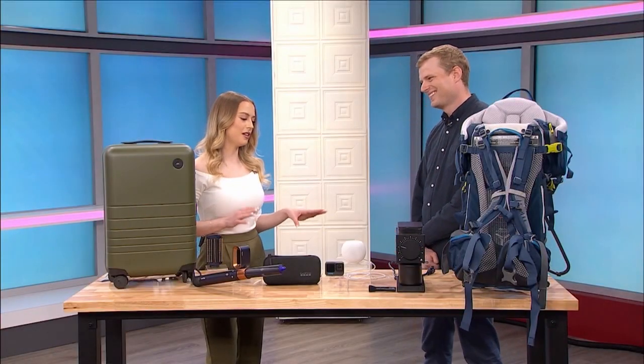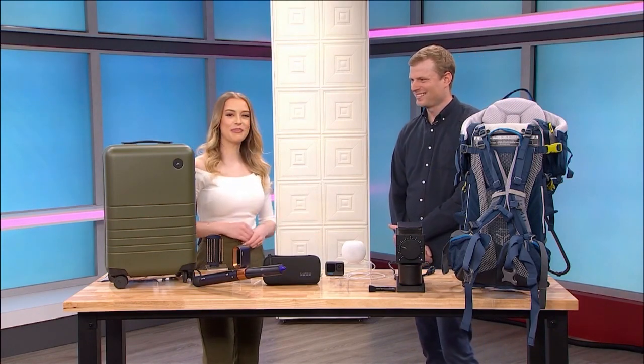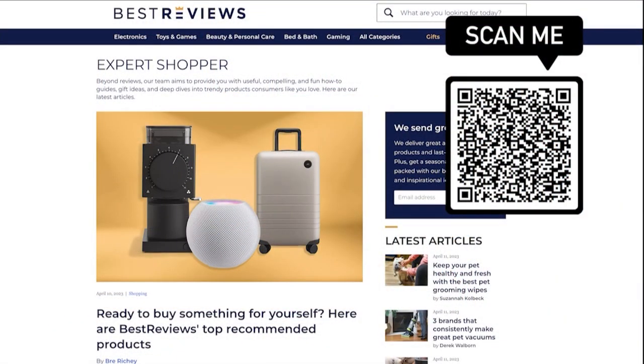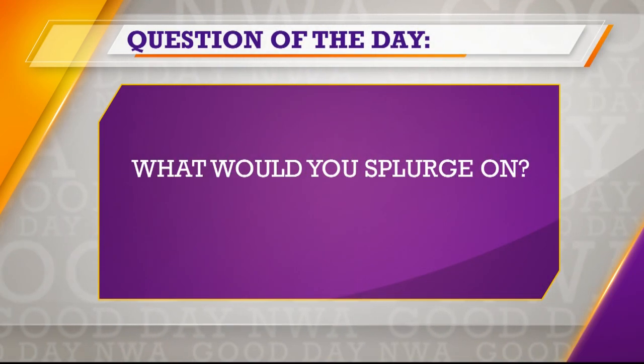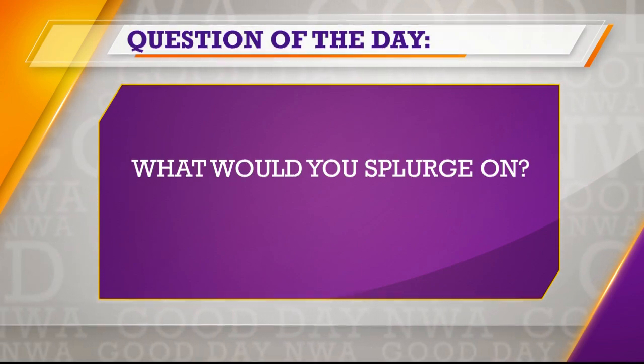We all deserve a little self-splurge sometimes, so thank you so much, Jacob, for all these awesome products. Thanks for having me. To learn more, just head to bestreviews.com or scan the QR code on your screen. Best Reviews is owned by our parent company Nextstar. You can find more on the products and where to buy them over on our website, KNWA.com.